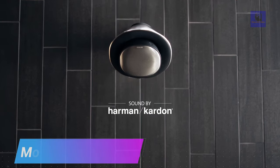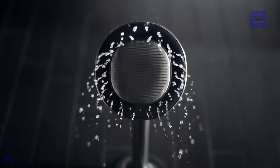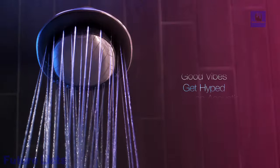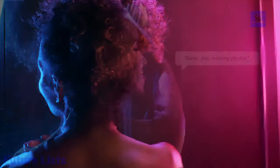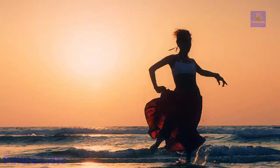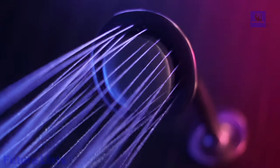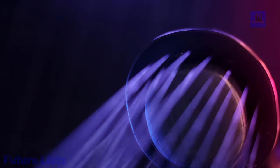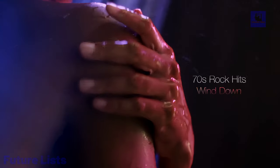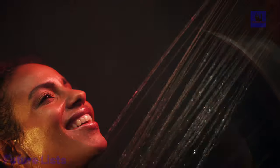Moxie showerhead and wireless speaker — where superior sound meets luxurious spray. With sound by Harman Kardon, this innovative showerhead elevates your showering experience, offering immersive audio while you cleanse. Featuring Amazon Alexa built-in, enjoy hands-free voice activation for music, news, weather updates, and more. The IPX7-rated waterproof speaker easily removes for charging and can be used independently, providing up to 5.5 hours of playtime.